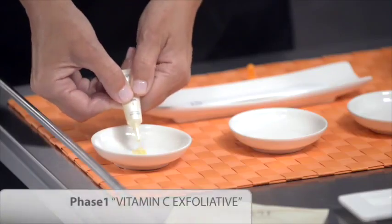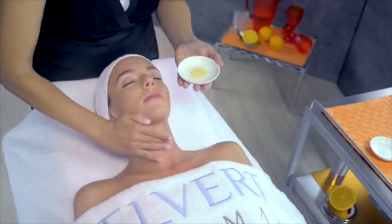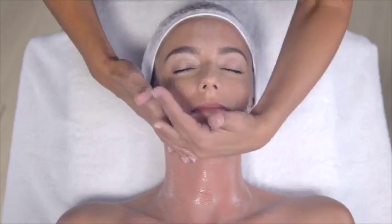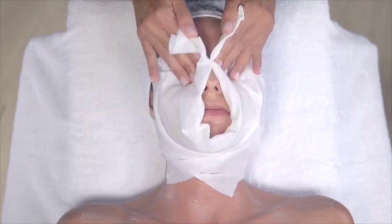Next, we perform Phase 1 Vitamin C Exfoliative. We shall apply the contents of the container to the face, neck and chest, dampening the fingers in water and working on the skin with gentle rotations to bolster the exfoliating action.